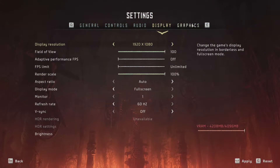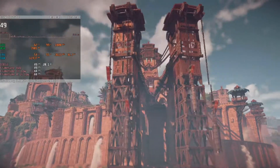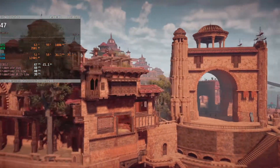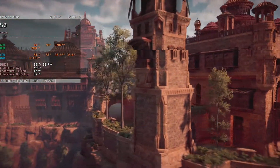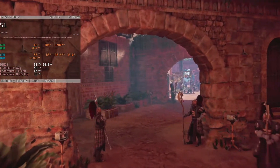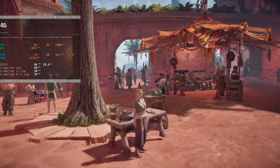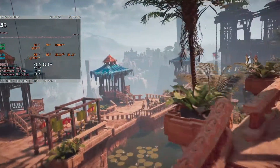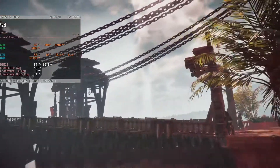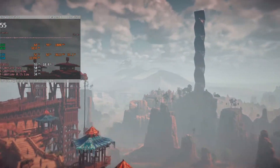I want to start with Horizon Zero Dawn, mostly because this is the first benchmark I ran and my jaw promptly dropped to the floor. After running it and getting a 49fps result, I was annoyed thinking I messed up the settings, because that is 3fps faster than a 970 and 2fps slower than an RX 570 — all of this on a card that was released 4.5 years prior, with two whole generations of GPUs between them, mainly the 300 and 400 series.